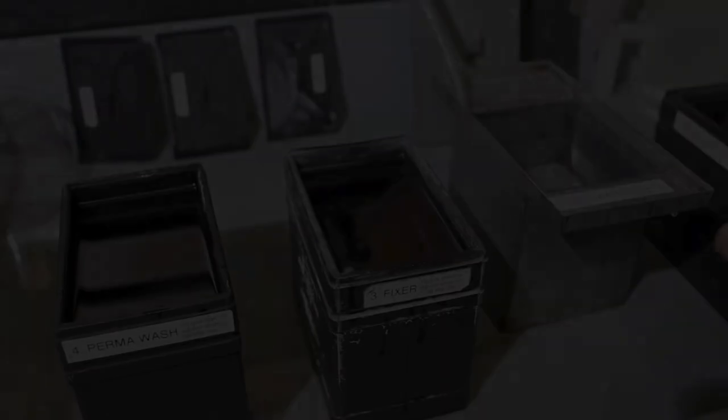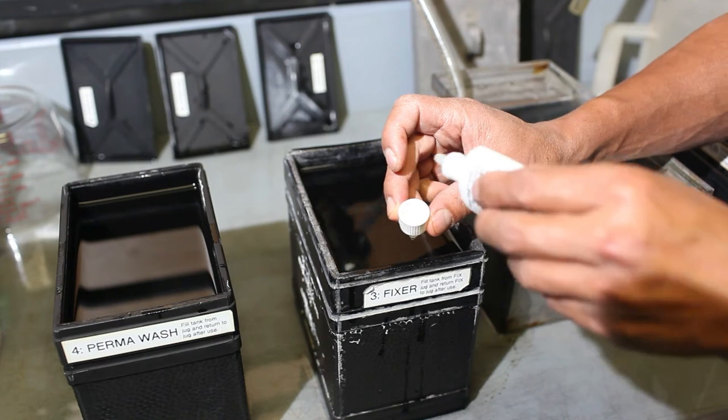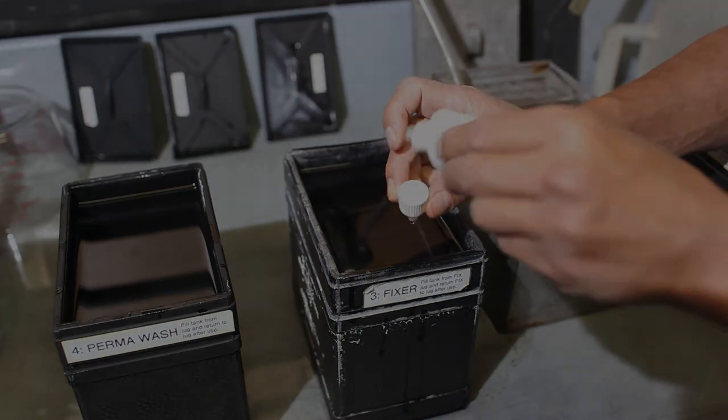Before you turn the overheads off, it is a good idea to check the fixer with hypo check. Fill a little bit of fixer in the cap of the hypo check bottle and drop a drop of hypo check in. If nothing happens to the fixer, then the fixer is good. If it goes milky, the fixer is exhausted — notify the technician and they will provide a new fixer for you.